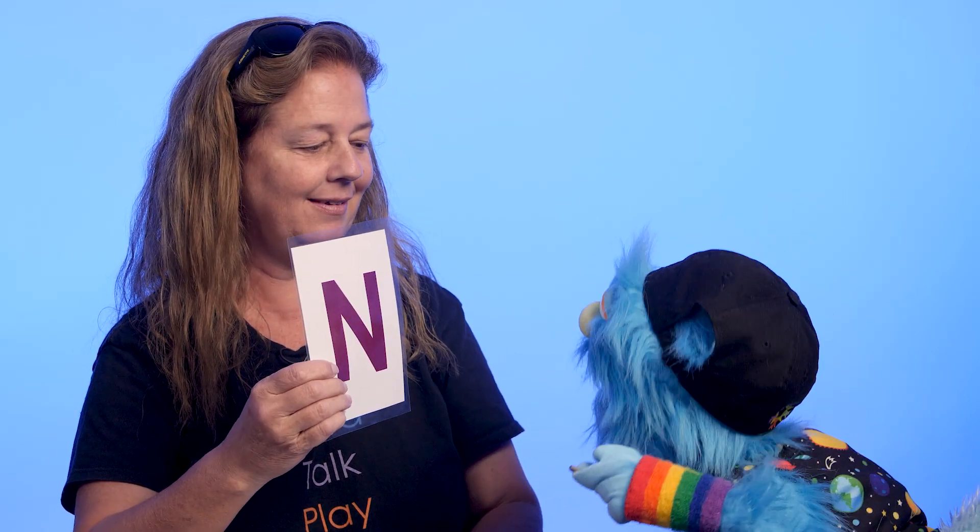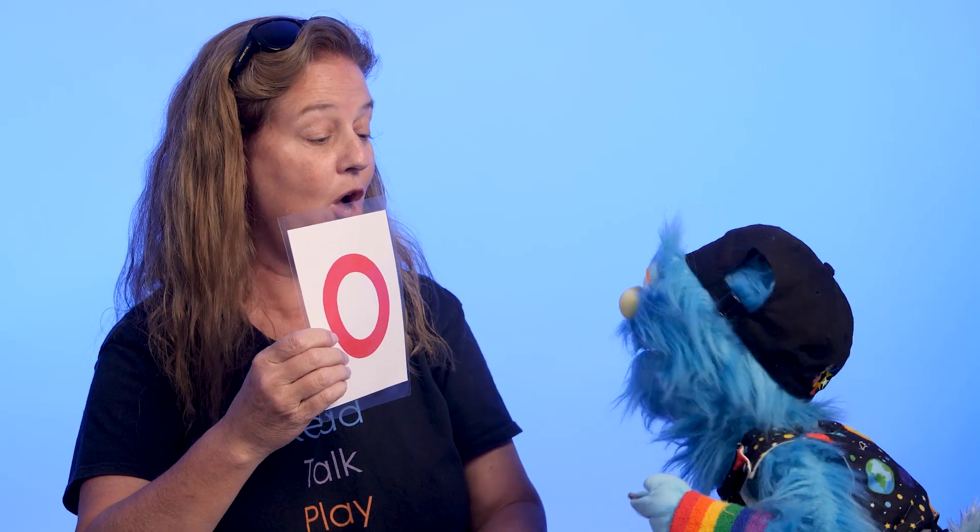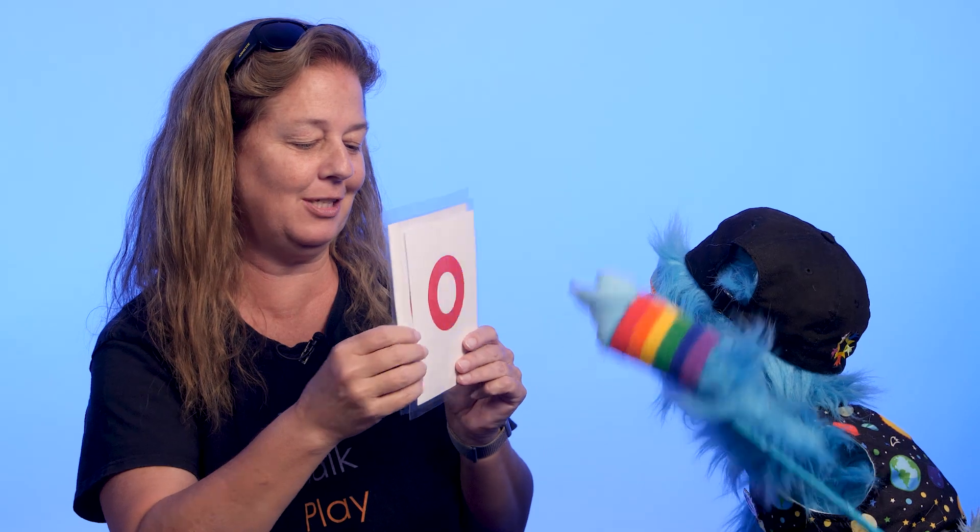Good job. What's this one? Uppercase N. Capital N. Nice. Lowercase N. Mm-hmm. Here we go. Uppercase O. Whoa. Your mouth even goes, oh. And? Little case O. Lowercase O. O is so special because it looks just alike. It looks like a donut.